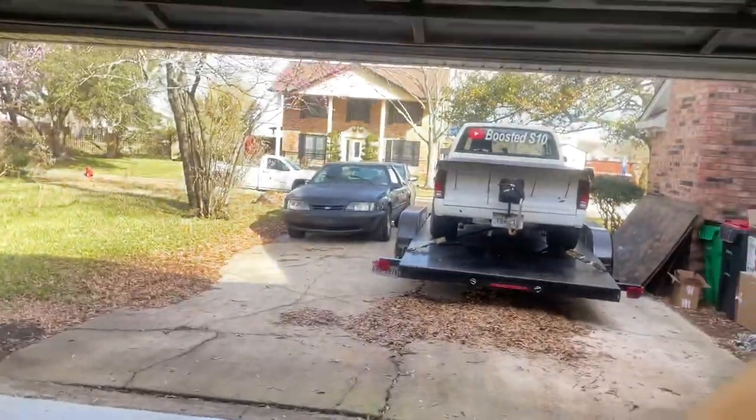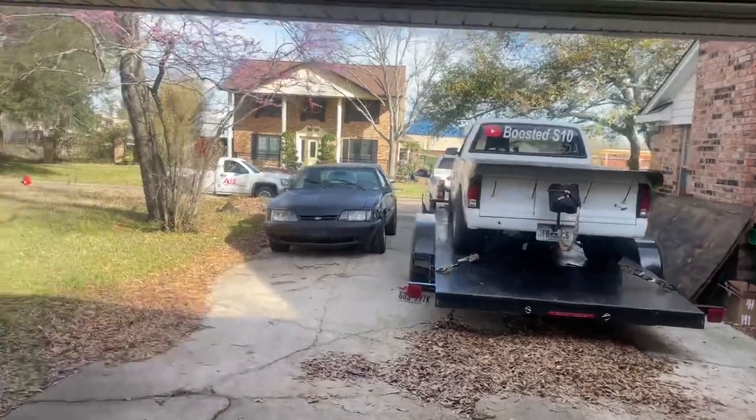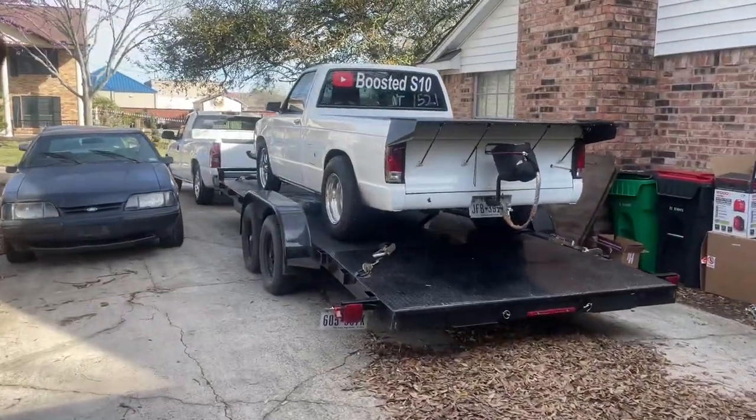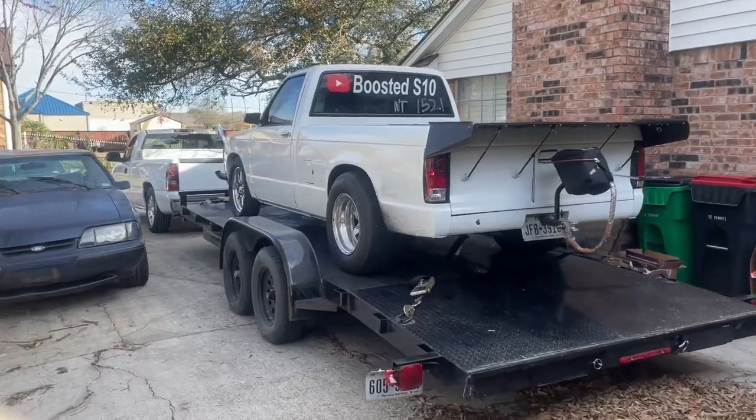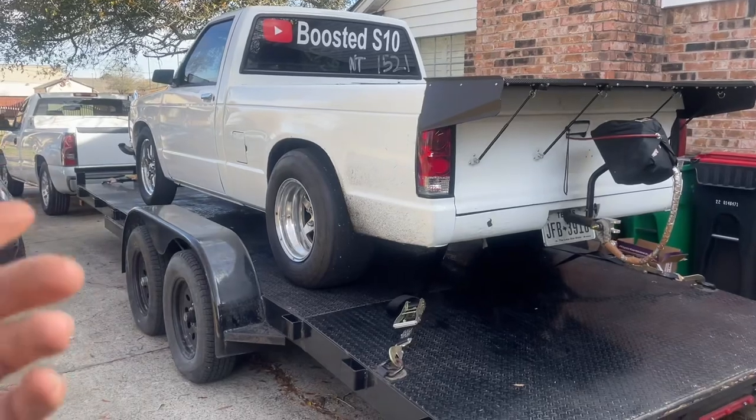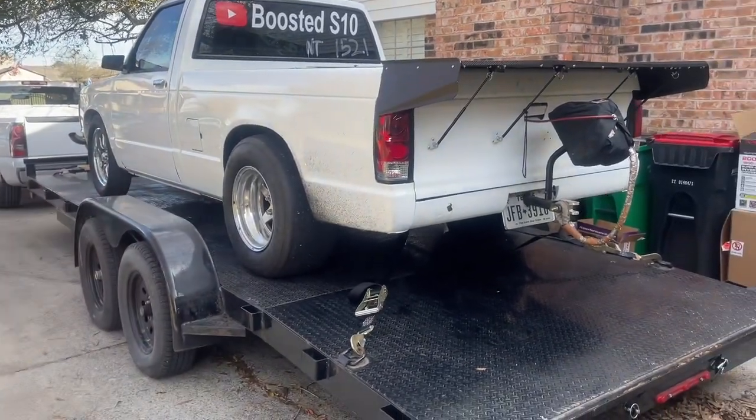It is officially race day finally. As you saw in the last video, we had a bunch of two-step problems — it wouldn't go on the two-step, it made 30 pounds of boost and all kinds of crazy stuff. All I did was change the input wire on the trans brake side on the ECU side, and now it works. I tested it one time real quick before I loaded it and the two-step seems to work now.